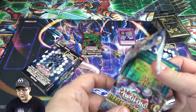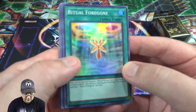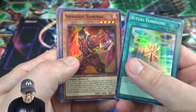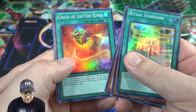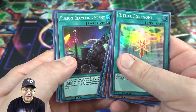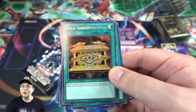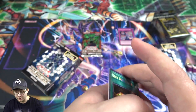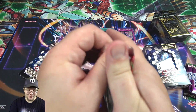Hidden Summoners — everything's holographic in this one. We got Ritual Foregon, a Sharanui Samurai, Thunder Dragon, a Circle of the Fire Kings, Fusion Recycling Plant, and then a Gold Sarcophagus — that's our secret rare. One of the better ones from this set, honestly. I'll take that.